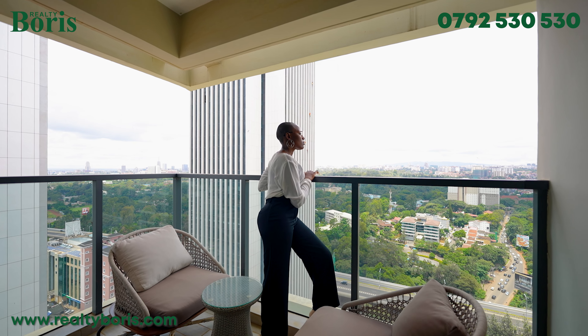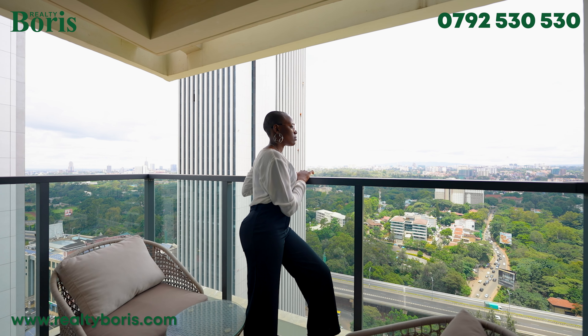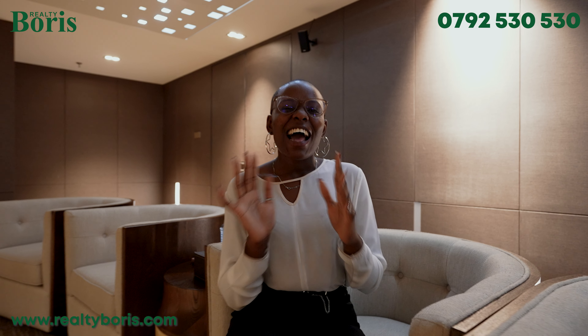The views are just impeccable. I have not seen something that gives these views. Every window you walk into is a different kind of view. And when you want to come and live here, you are coming to live in a place that offers you the best of quality. Can you imagine your family, your guests, your business associates coming here and experiencing this heaven on earth?